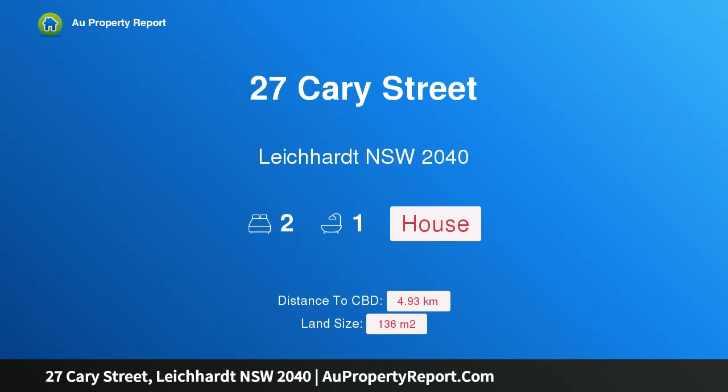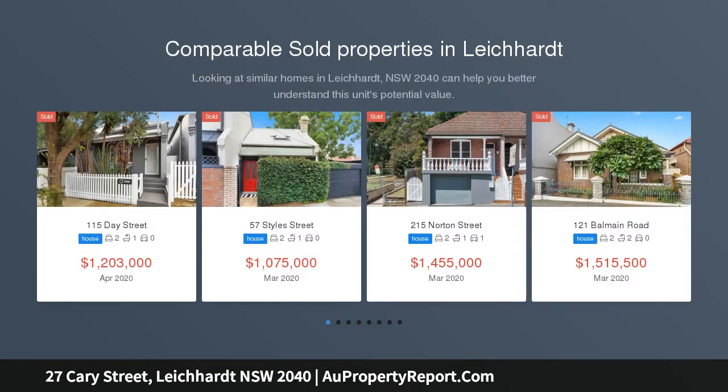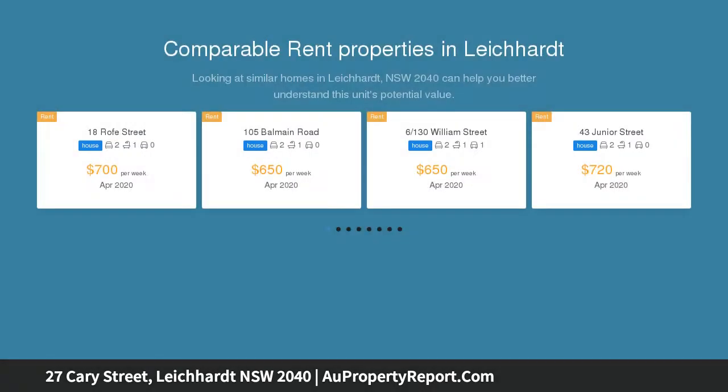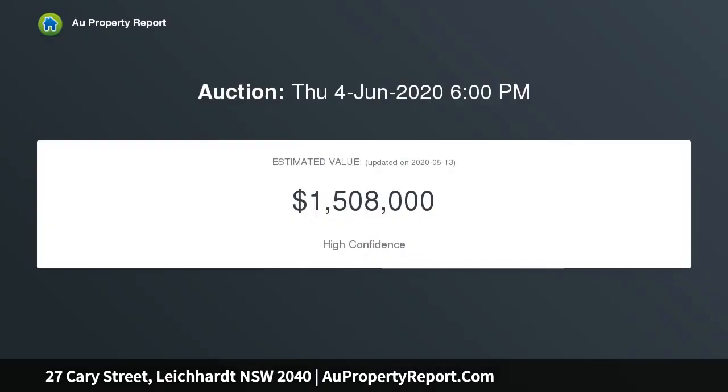Hi, I am glad to introduce property 27 Carey Street, Leichhardt NSW 2040. More than meets the eye with this flexible two-bedroom home. Enjoy effortless living in this flexible and easy care residence, offering fresh, contemporary interiors and a wonderful sense of light, space and privacy. This quality home is an ideal entry-level property or low-maintenance investment.